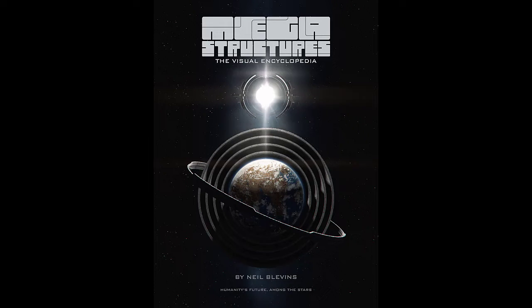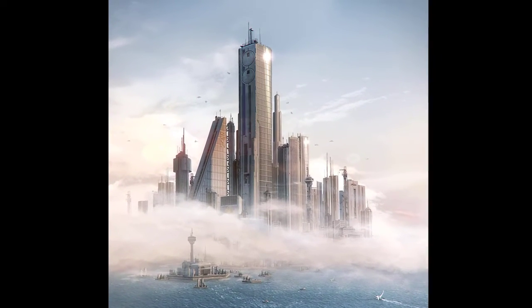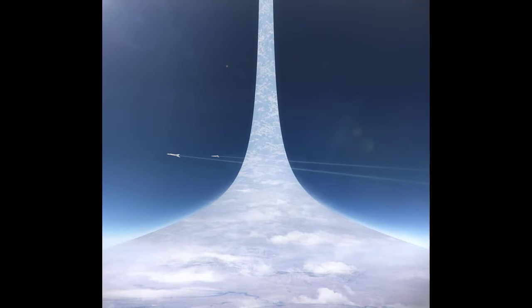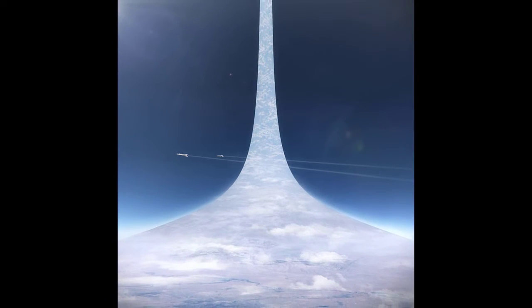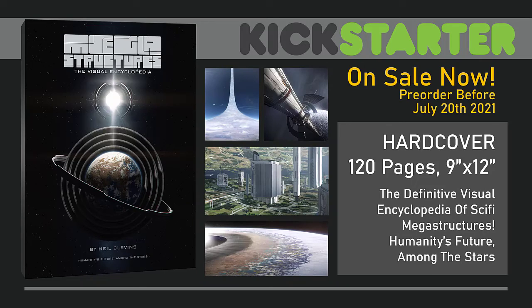For those of you new to my projects, providing a beautiful book that you will love for years to come is my highest priority. My hope for this book is to help inspire the current and next generation to pursue the dream, as well as taking better care of our fragile home. It's time to push out into space and explore a brighter future for all of humanity. Let's move our species forward to achieve our greatest potential. Thank you very much for watching and I hope you support Megastructures: The Visual Encyclopedia.